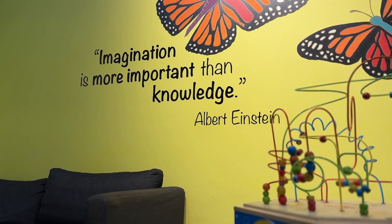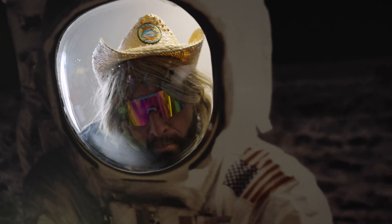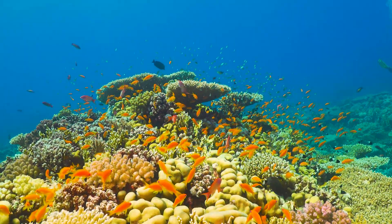After a fun exploration through the Hall of Discovery, the Cox Science Center had one more surprise for the Super Shells crew: a lesson about colorful coral reefs.